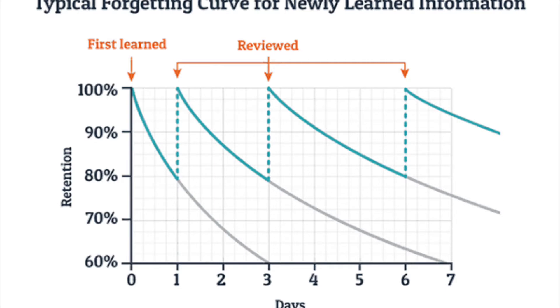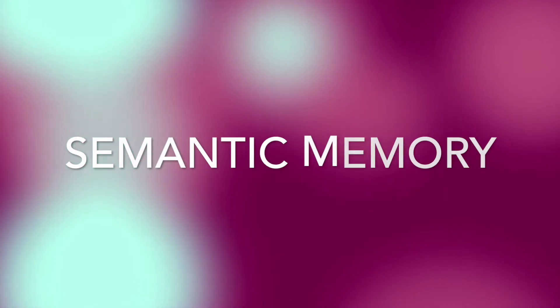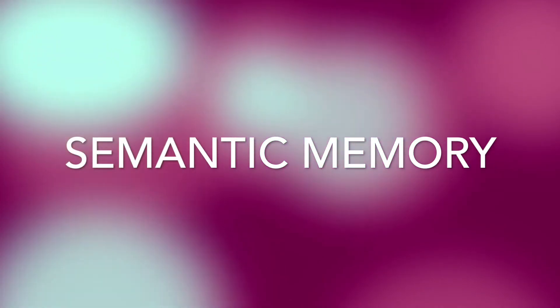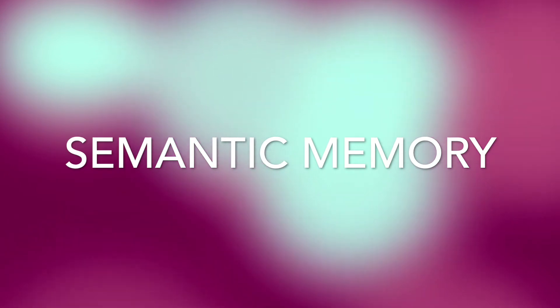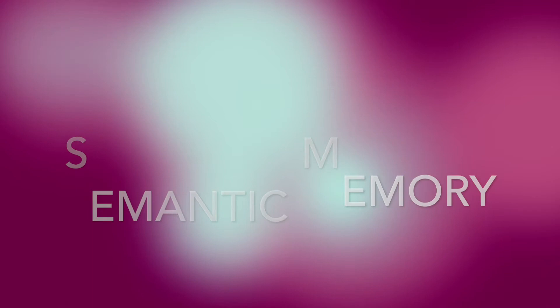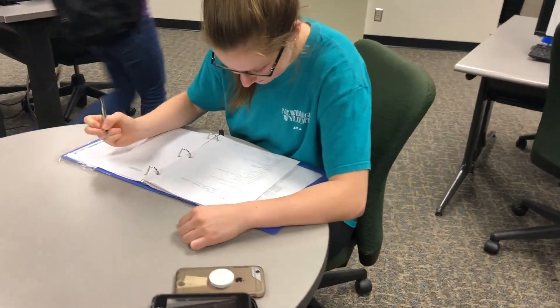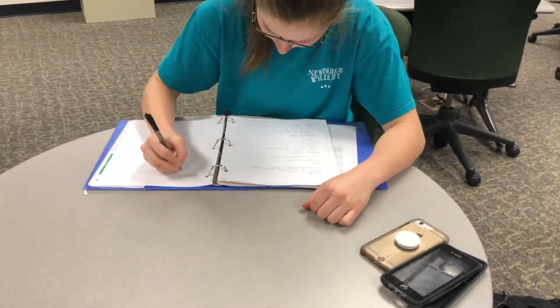With that method, studying for the test would be a lot easier than cramming the day before. Semantic memory, which is part of explicit memory — also called declarative memory — is the memory of facts, definitions, names, labels, or steps on how to do something. As seen here, the learning center is the perfect quiet place to rewrite notes.